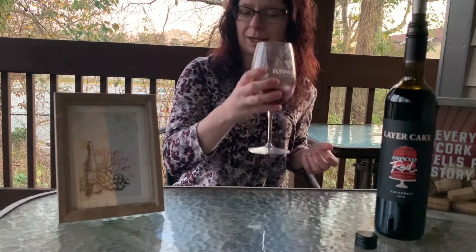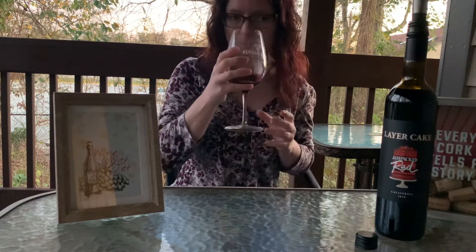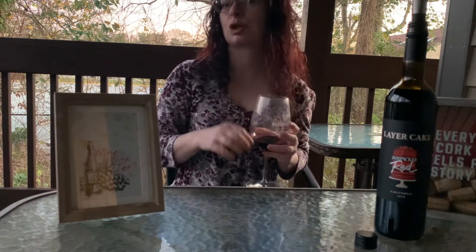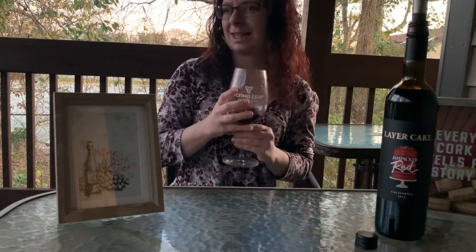Let's go ahead and swirl our wine and give it a smell. What do I smell? I think I smell the allspice — I smell spice nonetheless. There is definitely spice in this, and I think I'm getting blackcurrant for sure. I can sense that.